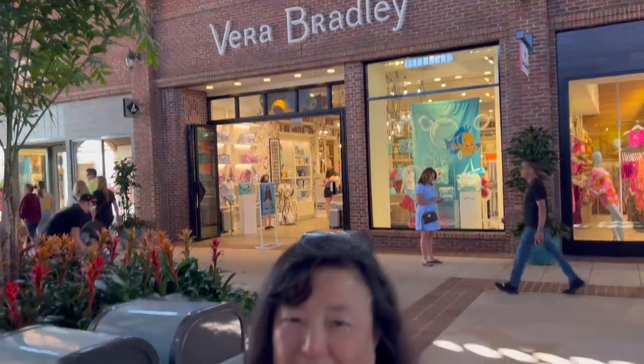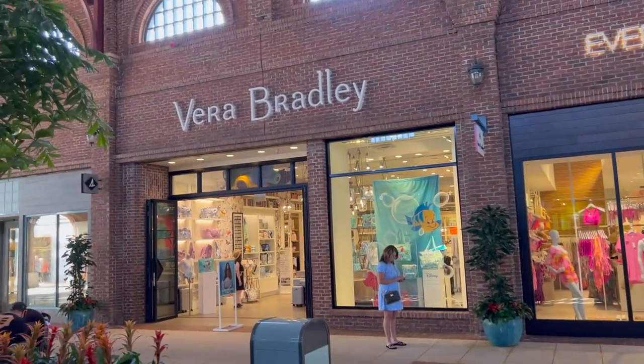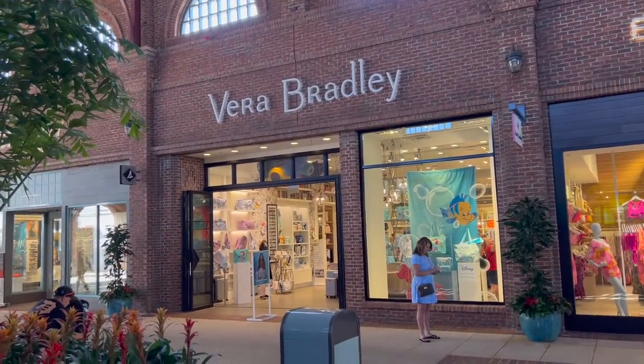Thanks for joining us. We are at the Vera Bradley store at Disney Springs. I got to look at all the Vera patterns, and I've not decided what I want to buy because there are no discounts — I tend to wait till there's a sale. But do you love the Little Mermaid enough to bypass waiting for discounts? With the Zip ID case at $20-$25, mine needs to be replaced. Vera Bradley store in downtown Disney is where we're at. Have yourself a magical day!